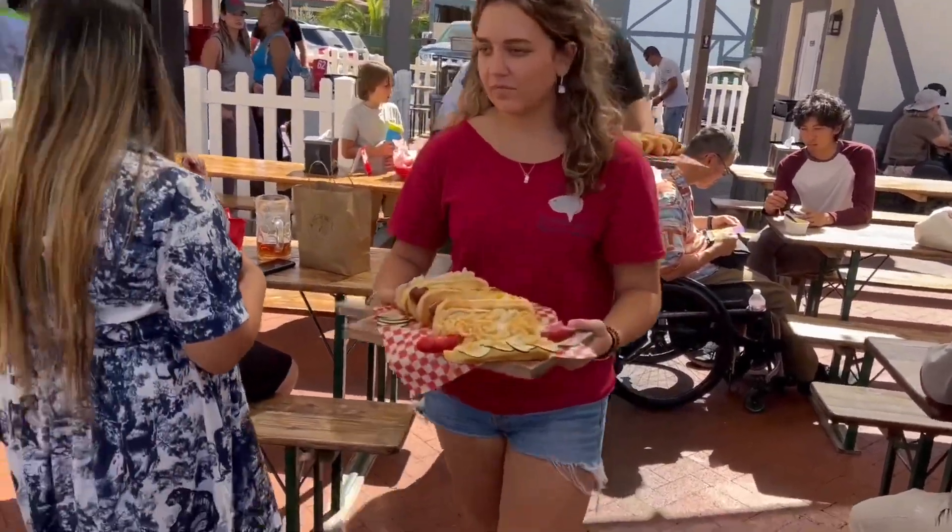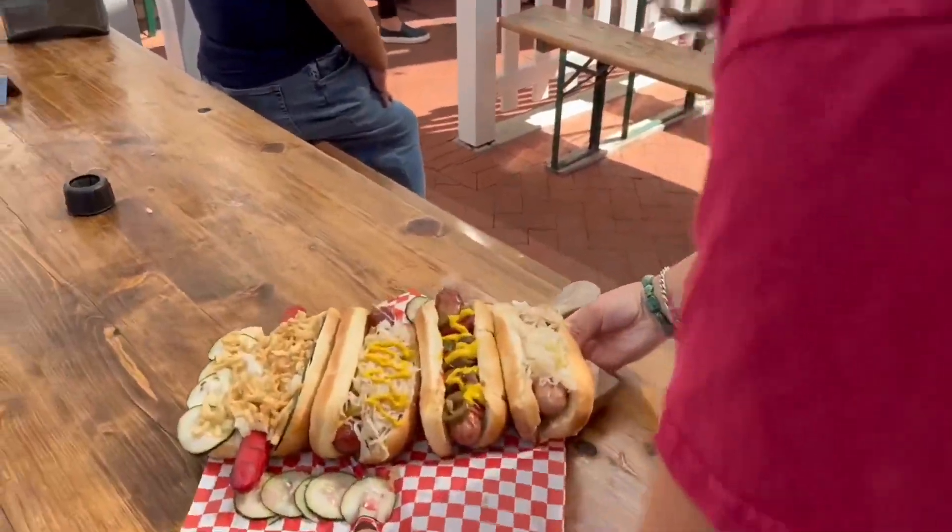Thank you at Cobra Hagar's Sausage Garden. Wow, those look so good.